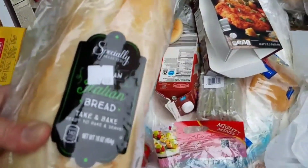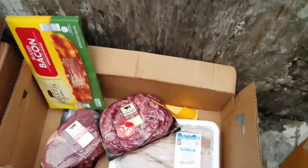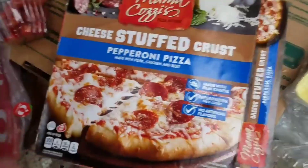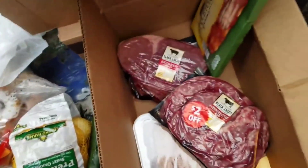Italian bread, Italian bread, Cake and Bake — this stuff's pretty good. I might take that too. We got bacon. And the Mama Cozies pizza of course — cheese stuffed crust!